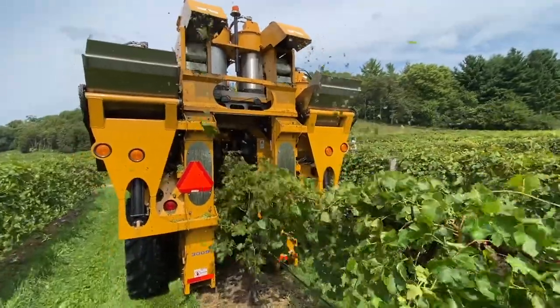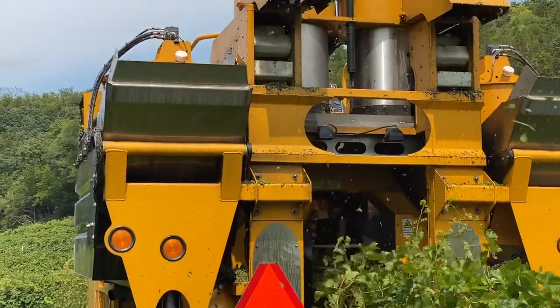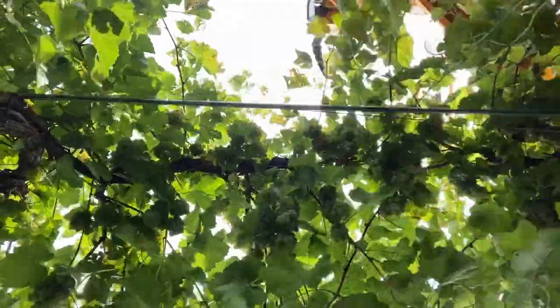Here at Wollersheim we pick grapes by hand and by machine depending on the field and wine. While grapes for wines such as Domain Reserve are hand harvested, much of our vineyard is picked using our grape harvester.